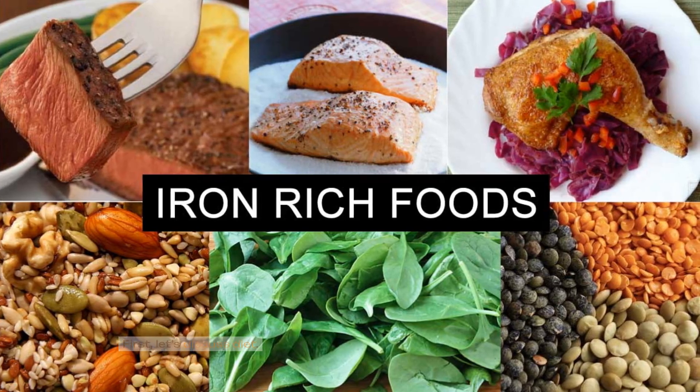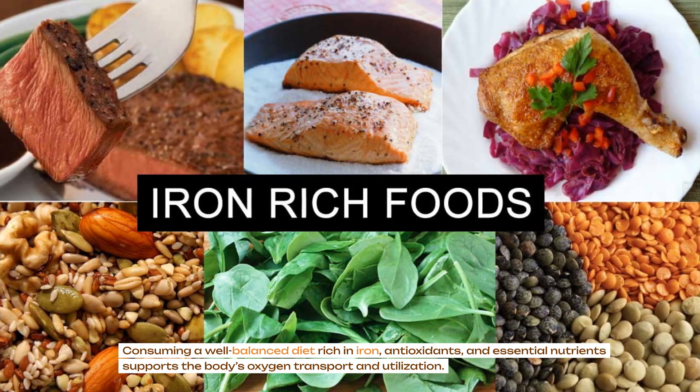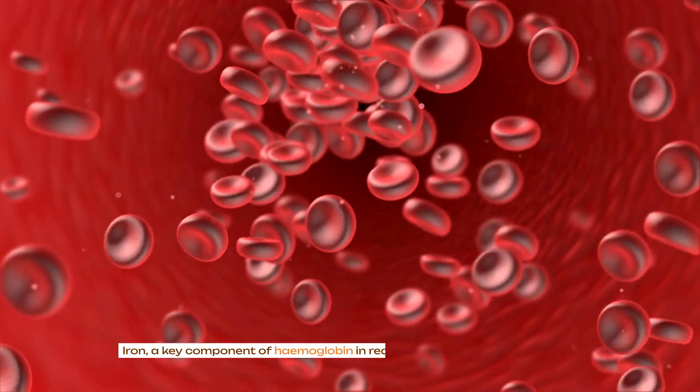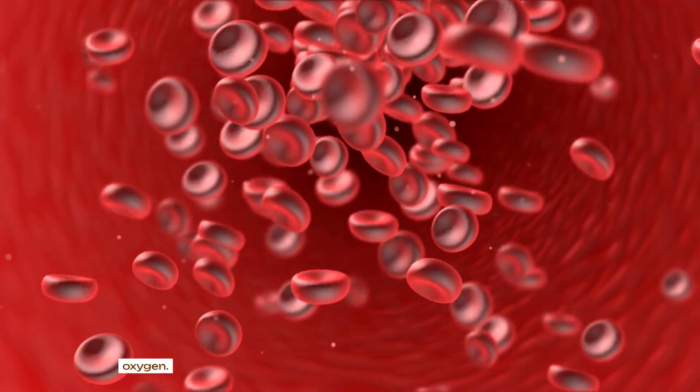First, let's discuss diet. Consuming a well-balanced diet rich in iron, antioxidants and essential nutrients supports the body's oxygen transport and utilization. Iron, a key component of hemoglobin in red blood cells, is crucial for carrying oxygen.